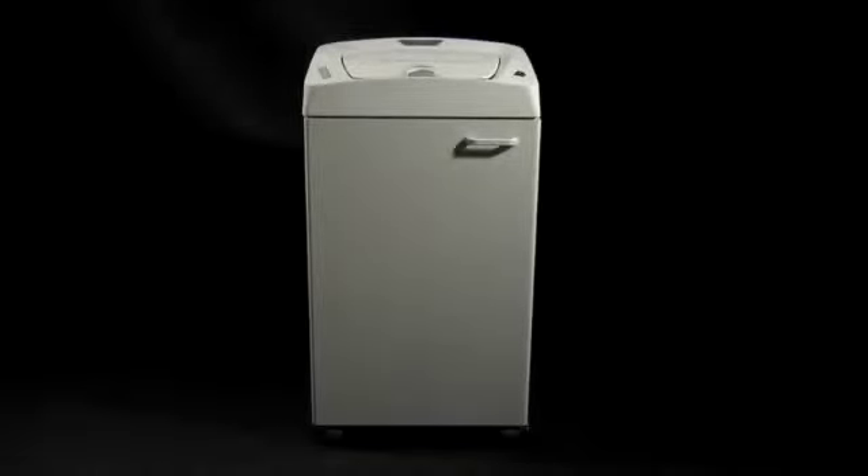Elcoman is proud to present Cobra AF.1, an innovative and exclusive professional automatic auto feed shredder.